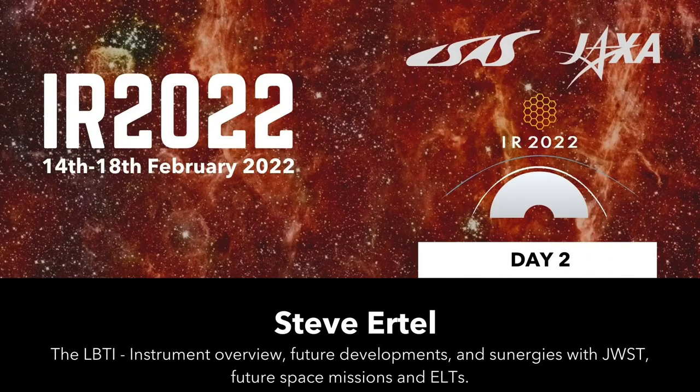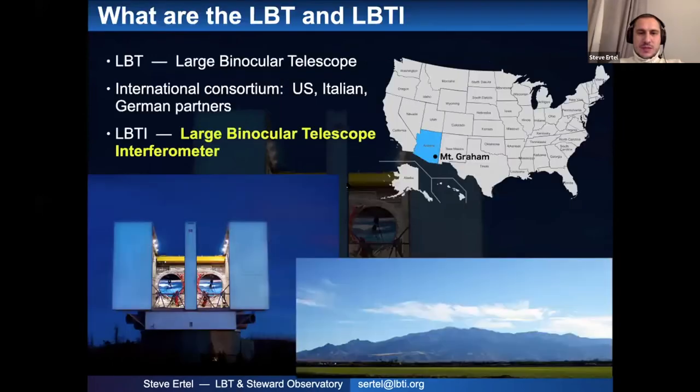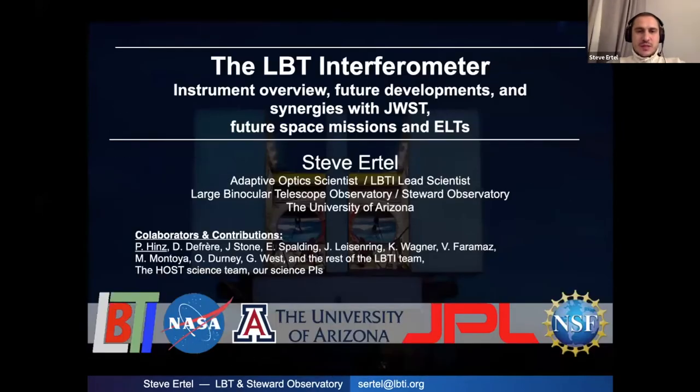Hello everybody, my name is Steve Ertel and I'm the lead scientist for the Large Binocular Telescope Interferometry at the LBTI. I'm going to try to make this talk as coherent as possible. One challenge of these remote conferences is you can fix your instrument, observe, and give a talk all within 24 hours, so there are some challenges here, but I'll do my best.